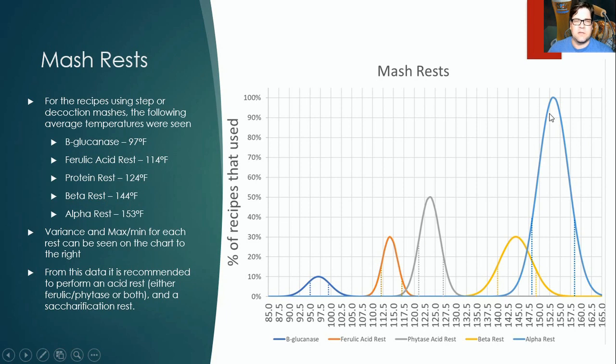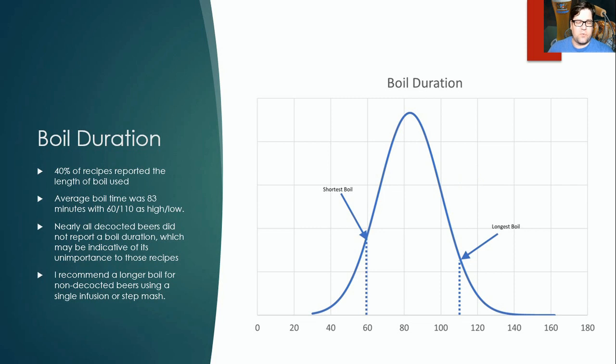From this data I'd pick one or both of the acid rests, since they're critical for the style, and then a single saccharification rest somewhere in the low 150s. For boil duration, 40% of recipes reported their boil time. The average was 83 minutes, with a low of 60 and a high of 110 minutes. Nearly all decocted beers didn't report boil time — they probably considered it unimportant. The 110-minute boil was a single infusion, likely using a longer boil to develop color. I recommend a longer boil for infusion mashes and a 60–80 minute boil for decoction.